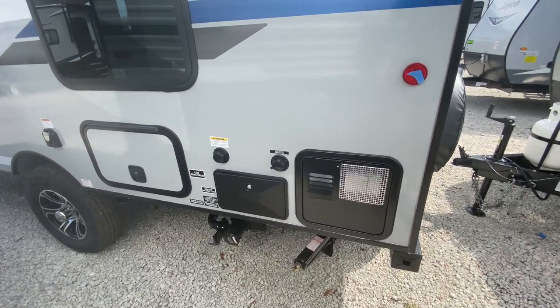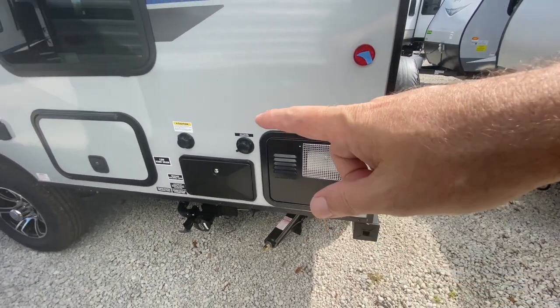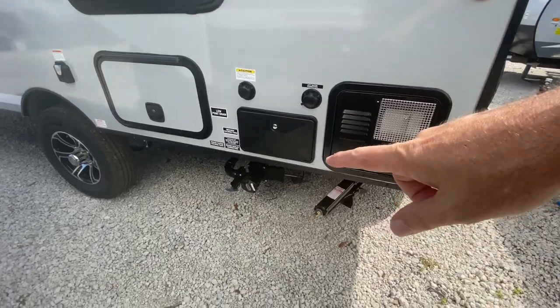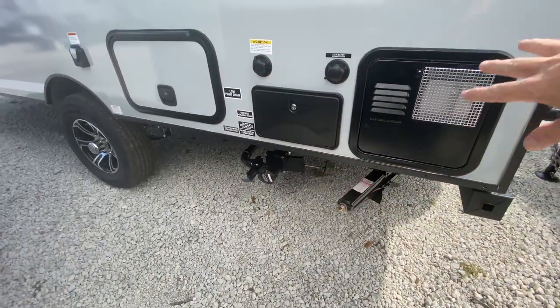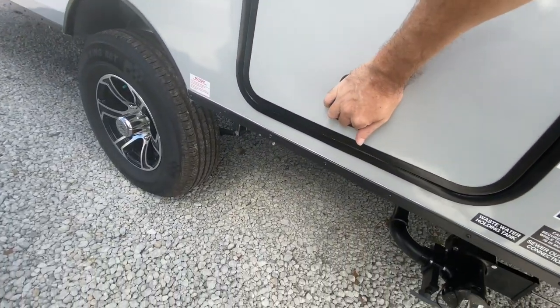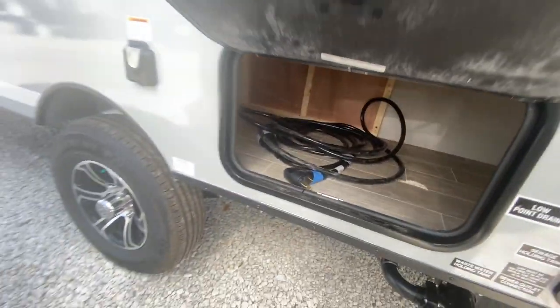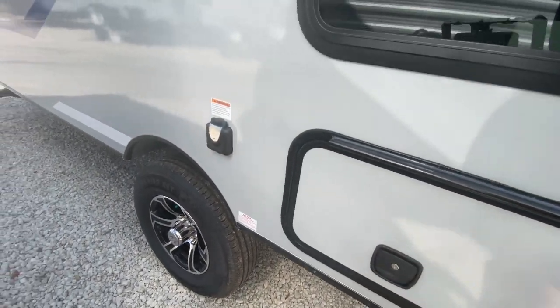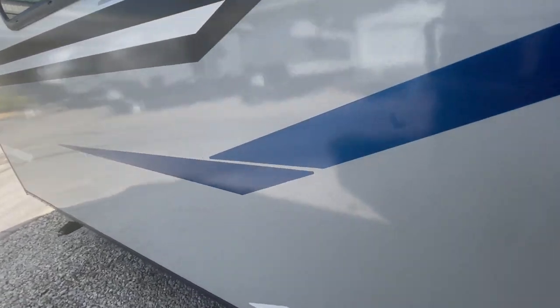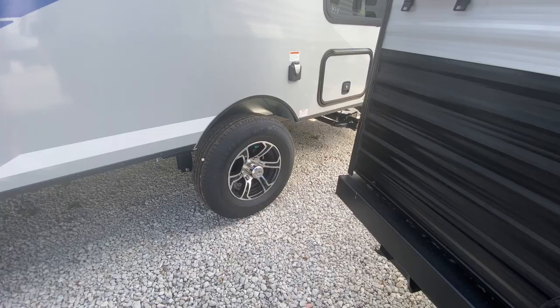So this is where everything else happens — your city water connection, the back of your hot water heater, a little outdoor shower, and your sewer connections all happen right here. Your power connection, however, is right there. You've got some storage underneath and it's pretty decent size — storage on little tiny travel trailers is kind of tough, so it's good to have a little bit. Decent tires as well.